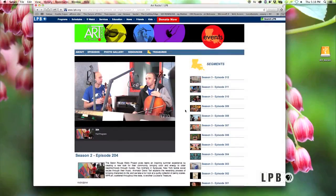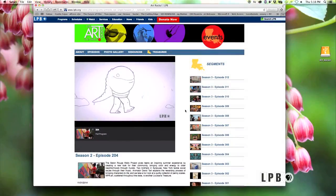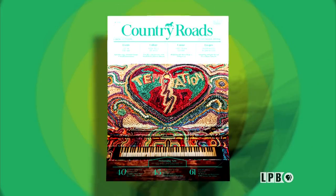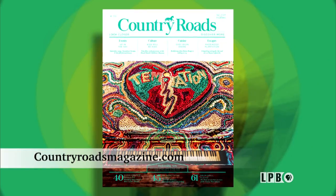And that's all we have time for this go-round. Remember, you can always watch episodes of the show at lpb.org/artrocks. Country Roads magazine is also a great resource for enriching your cultural life with art, cuisine, escapes and events all across the state. So until next week, I'm James Fox Smith — thank you for watching.